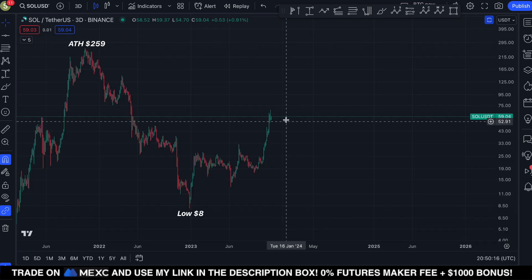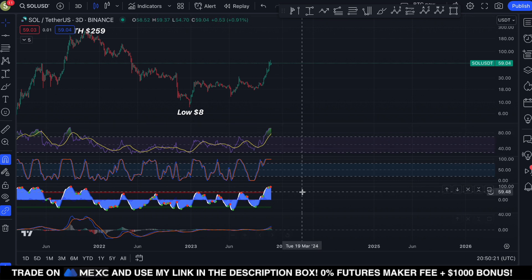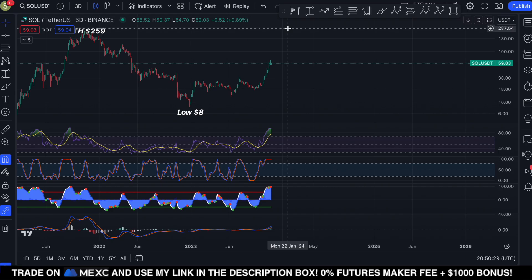We're trading against the golden pocket resistance and we're significantly overbought on the momentum indicators. So if you're holding or buying Solana at current prices, be prepared for more sideways consolidation before further upside.